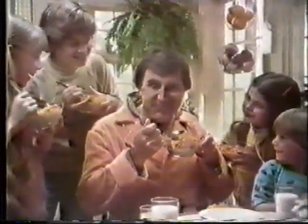Kellogg's Honey and Nut Corn Flakes has the flavor you can see, hear, and taste. Can you see it? There's nuts on the flakes. Can you hear it? Sounds crunchy. Can you taste it? Honey, nuts, and corn. It's Kellogg's Honey and Nut Corn Flakes.